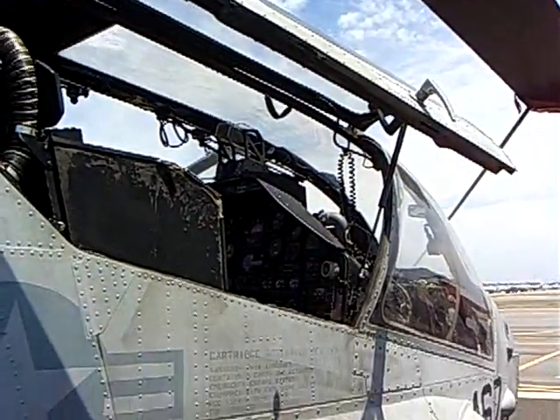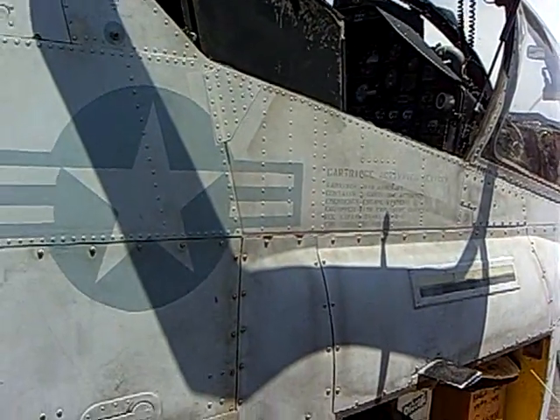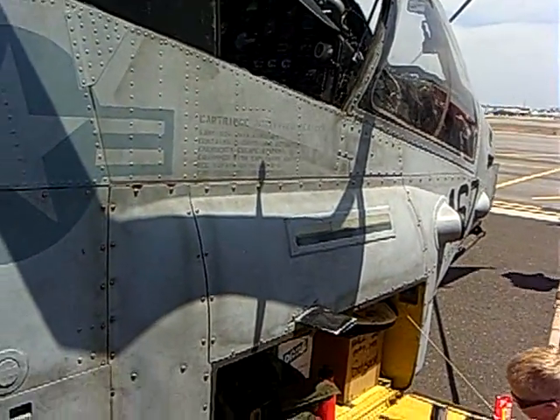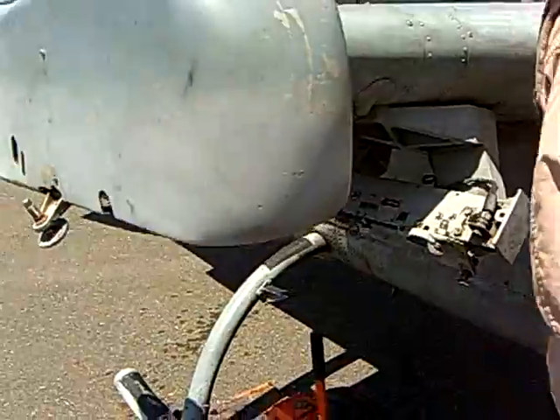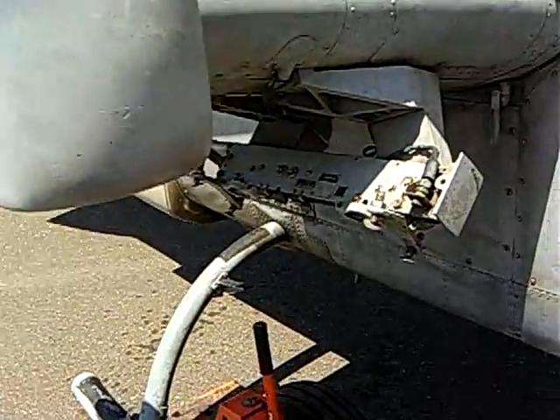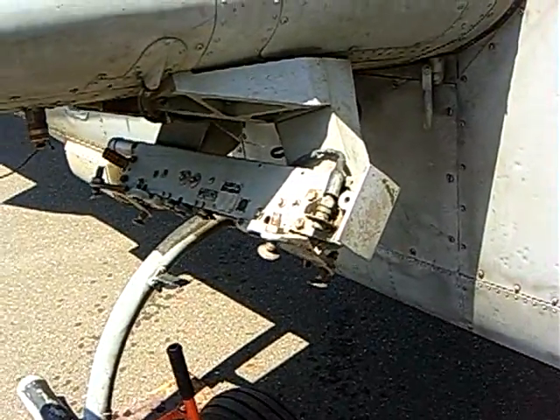What's your top speed on something like this? 190 knots — a little over 200 miles an hour. What's your normal cruising speed? 140 or 150. If we're fully loaded up with ordnance, probably 135 to 140. If we're going to get to 190 knots, it's going to be in a dive.